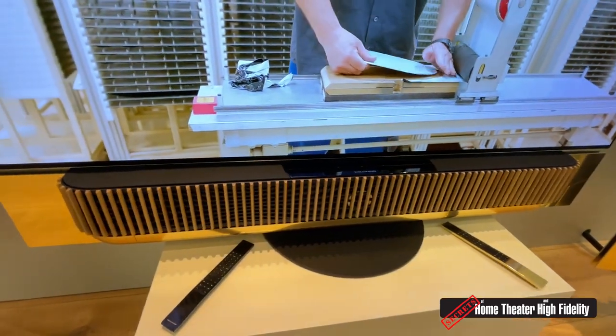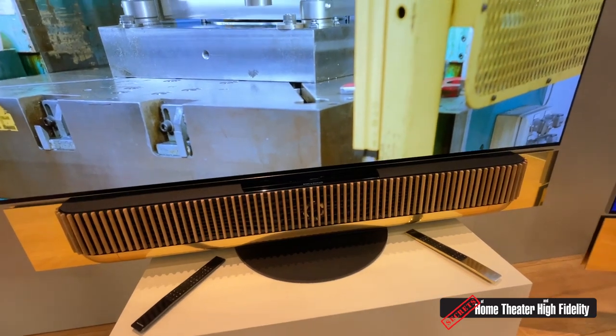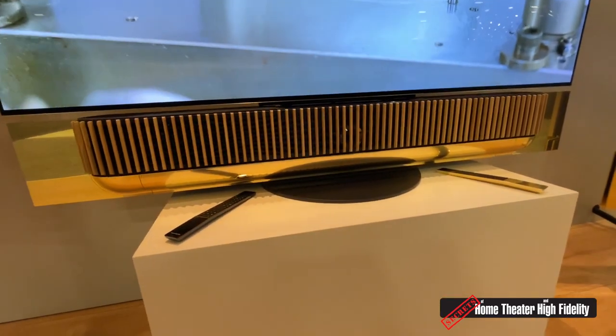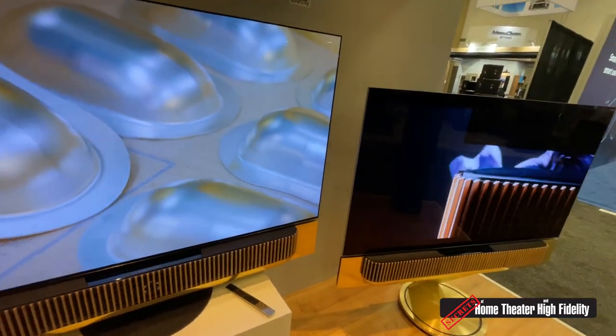The possibilities are endless with our bespoke program, where we can do all different types of woods, different finishes and colors. So you can basically suit any decor that anyone might want.